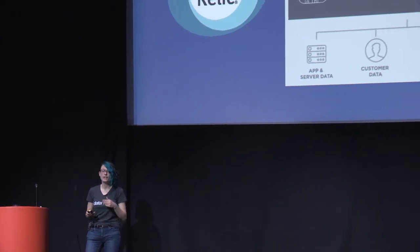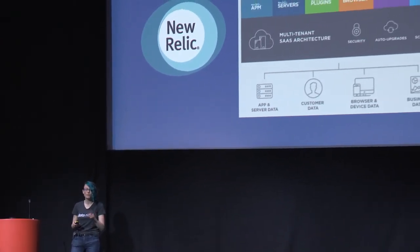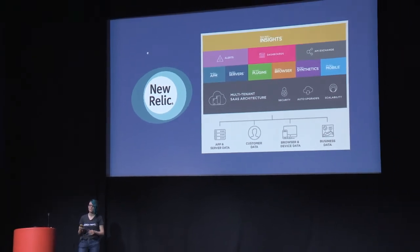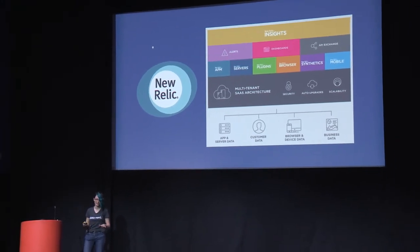Let's kick this off with the boring stuff. I'm Alice, I'm a site reliability engineer at New Relic. We have some pretty cool technologies — we're using Cassandra, Kafka, and we've been running Docker in production for two years now. If you want to bug me about that, I'd be happy to talk afterwards.